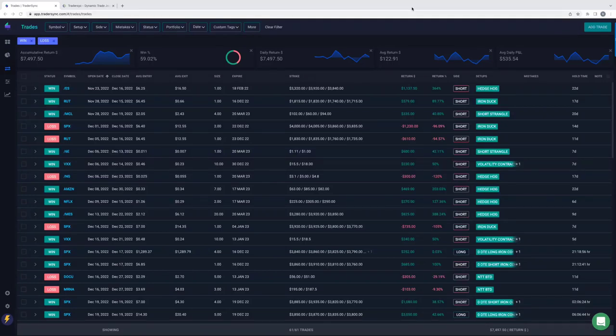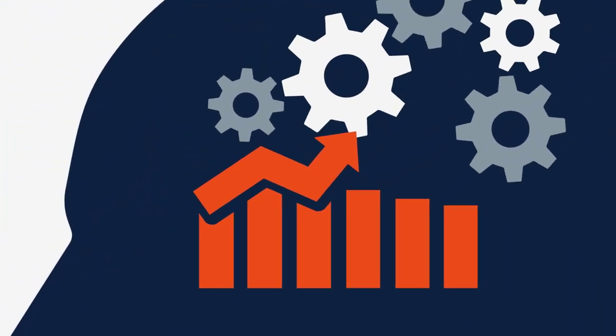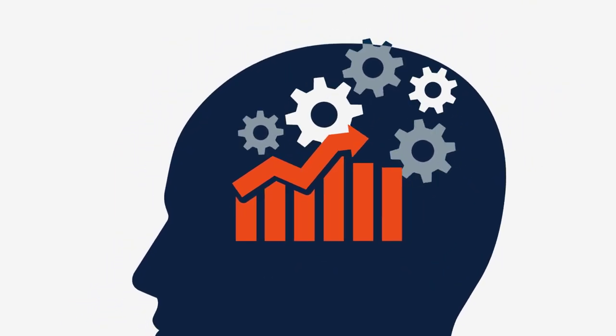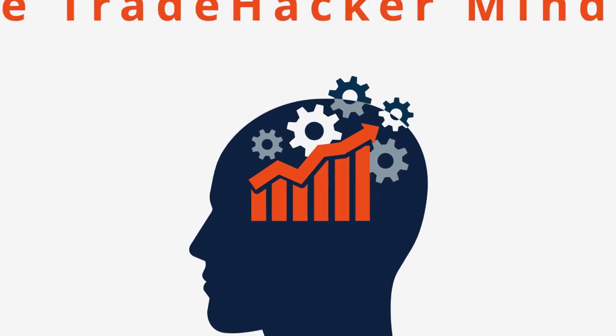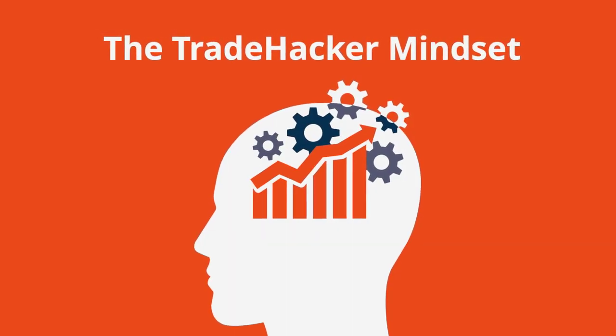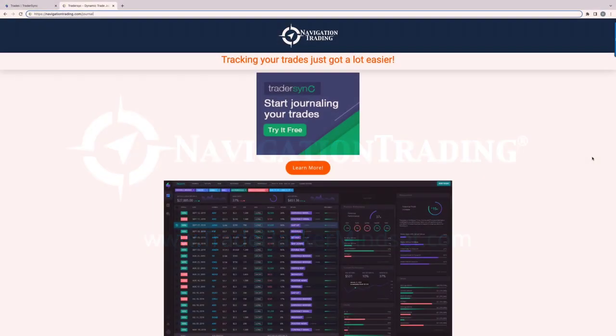Welcome back to the Trade Hacker Mindset. In this episode, I want to talk about how I'm going to be tracking my trades in 2023. Trading the markets can be difficult to master and seemingly just out of reach. Professional traders have a secret — trading requires total mental and emotional control. It requires the Trade Hacker Mindset. So let's jump into this discussion about how I will be tracking my trades in 2023.